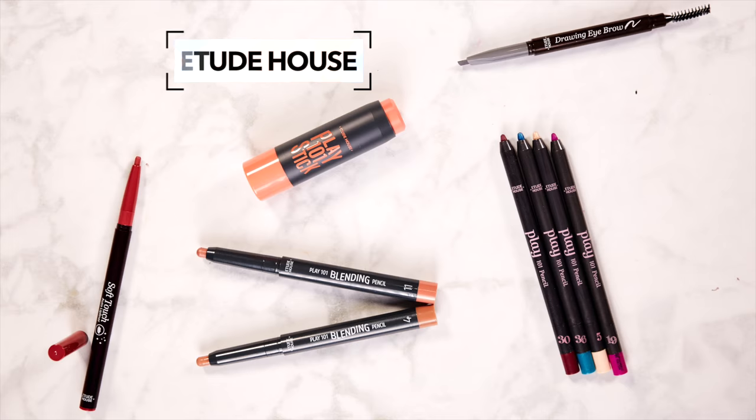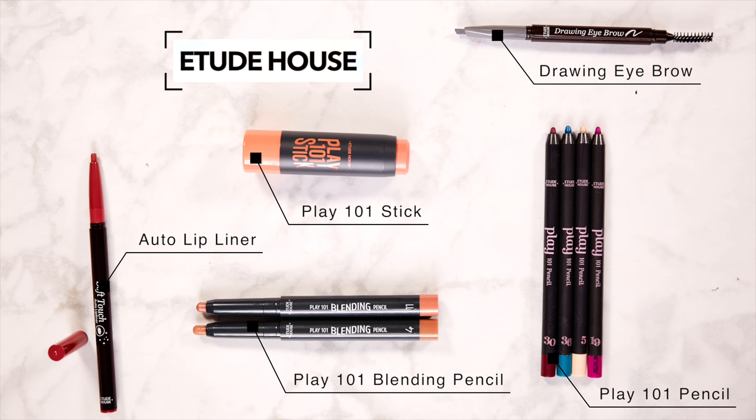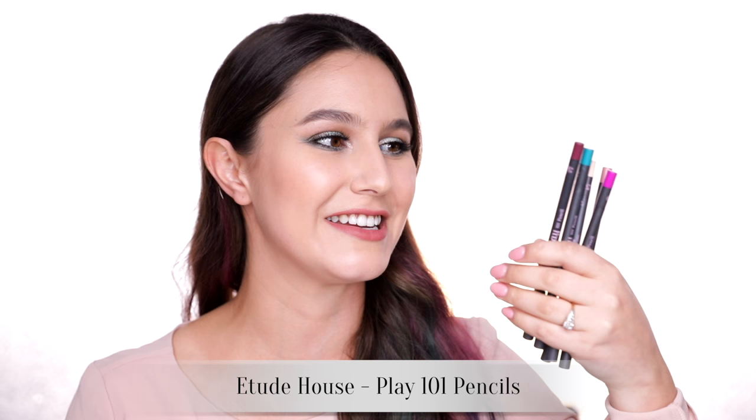Let's start with Etude House. The aesthetic is really elaborate and girly with bows and hearts, which might make you think the makeup isn't as good in formula — but don't let it fool you, because Etude House has some really amazing formulas. The Play 101 line is quite popular, a bit of a cult product. They have the Play 101 pencils, which come in so many shades. These can be used for lips as lip liner, on the eyes, or pretty much anything your heart desires. They're really smooth and lovely.